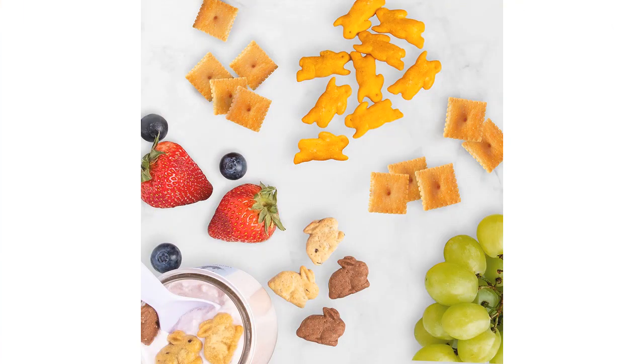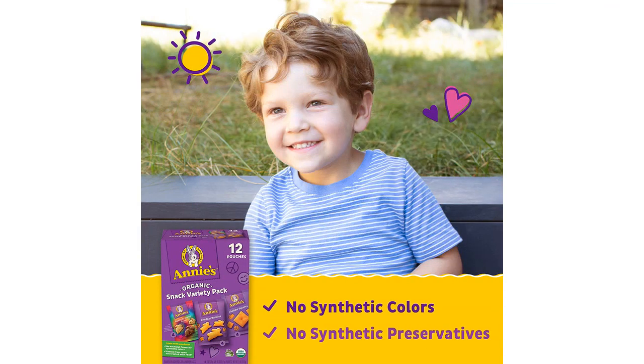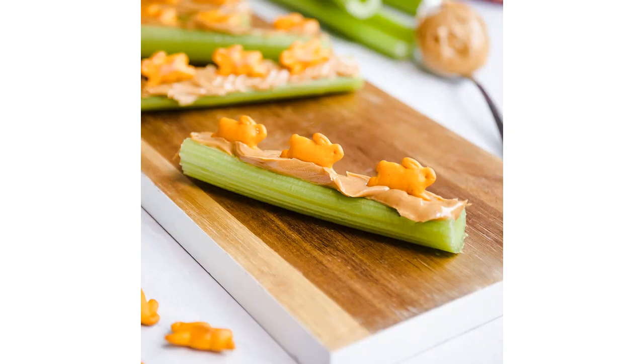The pack consists of 12 pouches of Cheddar Bunnies, Bunny Grahams, and Cheddar Squares. As someone who enjoys snacking regularly, this pack has been a great addition to my pantry. The crackers are made with organic ingredients and do not contain any artificial flavors or preservatives, which is a huge plus for me.